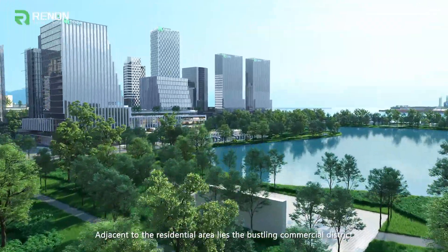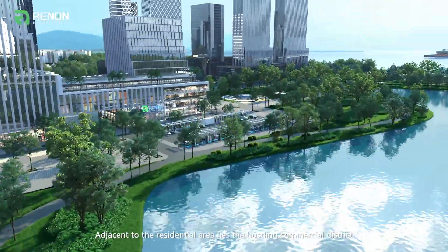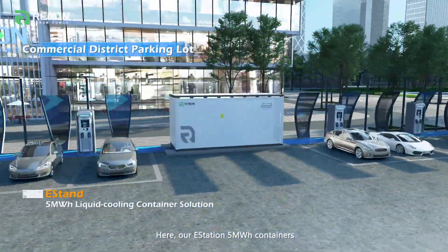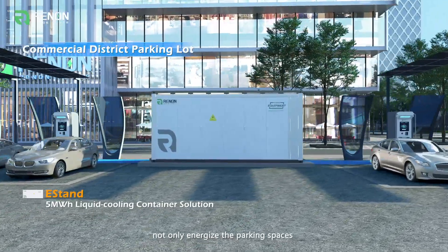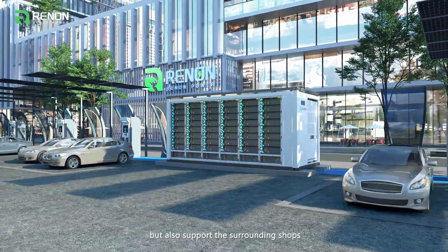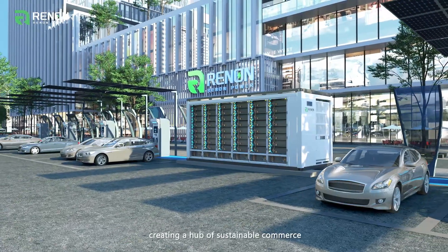Adjacent to the residential area lies the bustling commercial district. Here, our E-Station 5 MWh containers, coupled with charging stations, not only energize the parking spaces, but also support the surrounding shops, creating a hub of sustainable commerce.